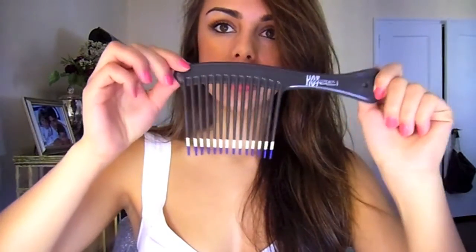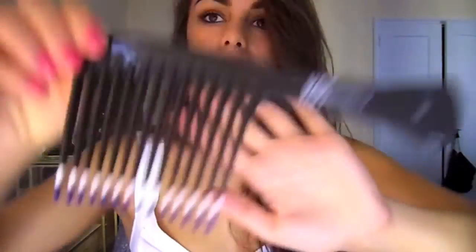Then I'll comb my hair with a wide-tooth comb. I never ever brush my hair when it's wet — it's really bad for your hair and causes immediate split ends. When I use a comb, it doesn't do that. It separates the hair and doesn't cause as much damage.